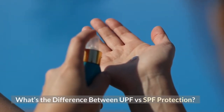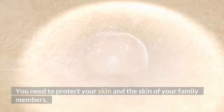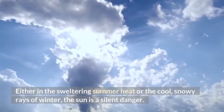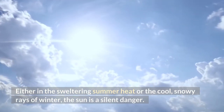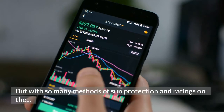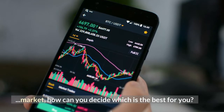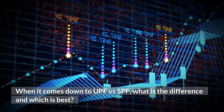What's the difference between UPF versus SPF protection? You need to protect your skin and the skin of your family members — either in the sweltering summer heat or the cool, snowy rays of winter, the sun is a silent danger. But with so many methods of sun protection and ratings on the market, how can you decide which is best? When it comes down to UPF versus SPF, what is the difference and which is best?